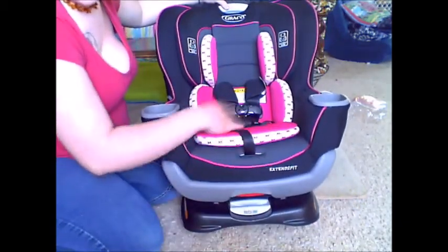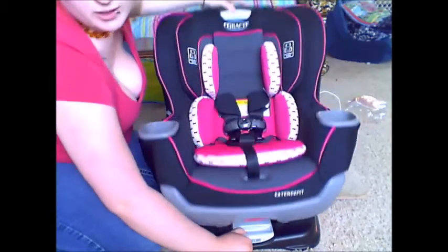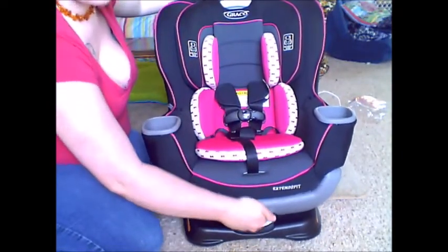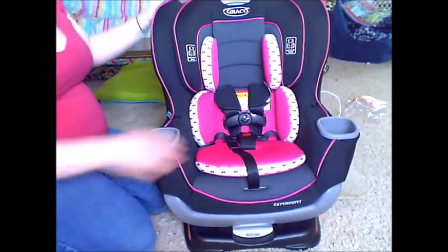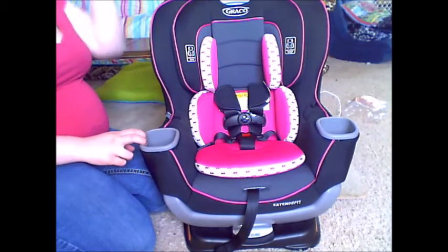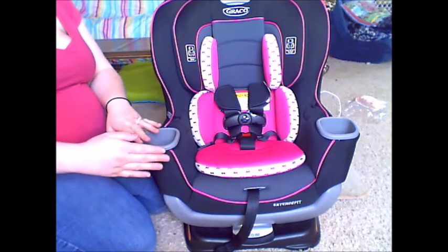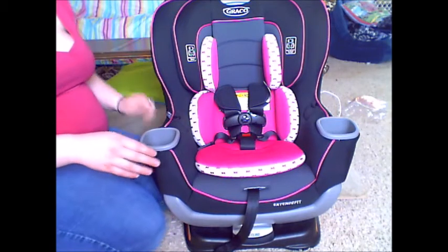Another difference is the recline button, right down here — you just pull it and it reclines. On the regular Graco Forever it was up here where the extension pieces now are. I also noticed the cup holders are different; I personally prefer these because they're closer in, whereas Maven's are farther out and she has a really hard time reaching them.